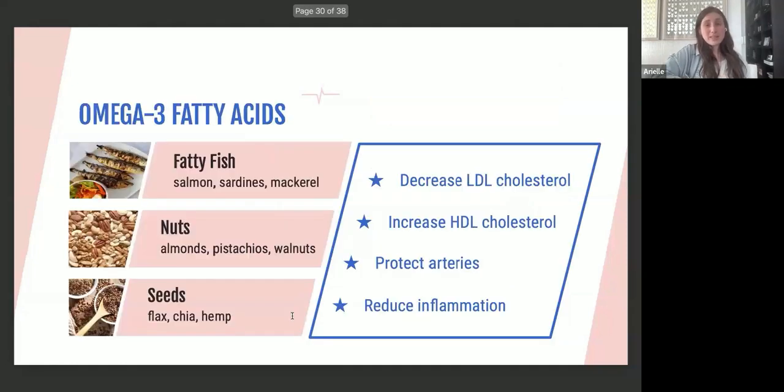Omega-3 fatty acids are super important. They decrease LDL cholesterol, increase HDL cholesterol, help protect the arteries, and reduce inflammation in the heart and surrounding areas. Fatty fish — not every fish, but fatty fish like salmon, sardines, mackerel, and cod — are excellent sources of omega-3. Interestingly, the skin of fatty fish contains a lot of omega-3, unlike poultry skin, so a crispy fish skin is actually very good for you.